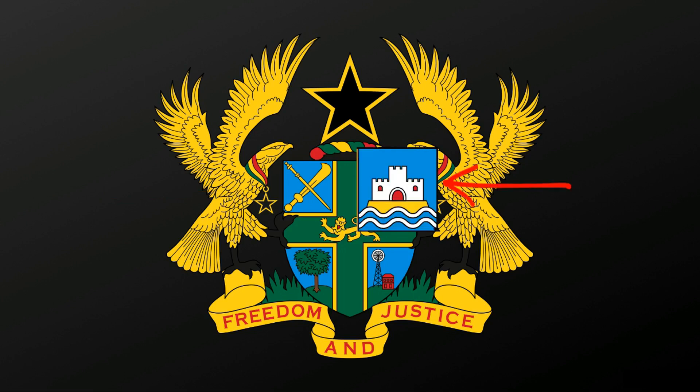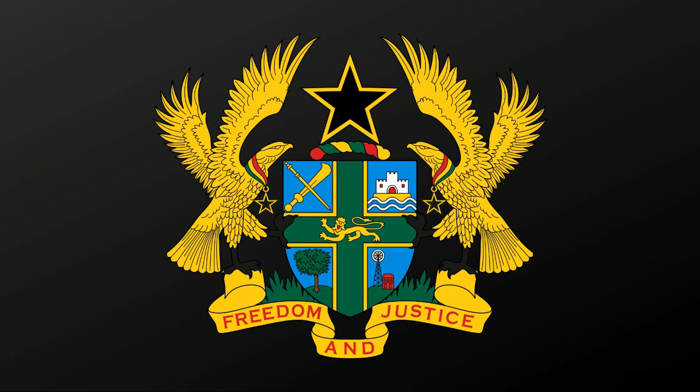The second quarter of the upper right shows a representation of Osu Castle on the sea, the presidential palace on the Gulf of Guinea, which symbolizes the national government.